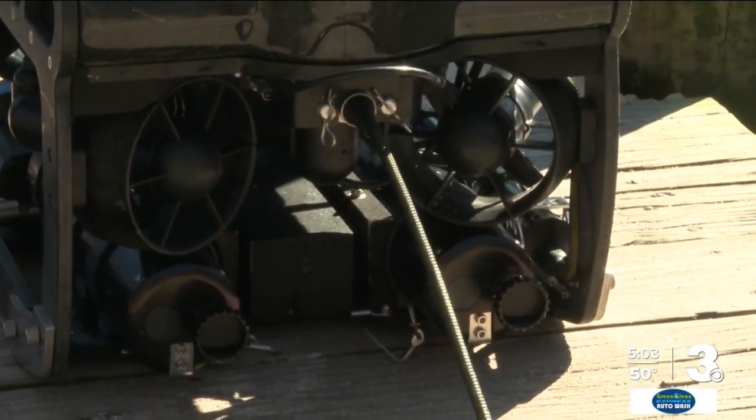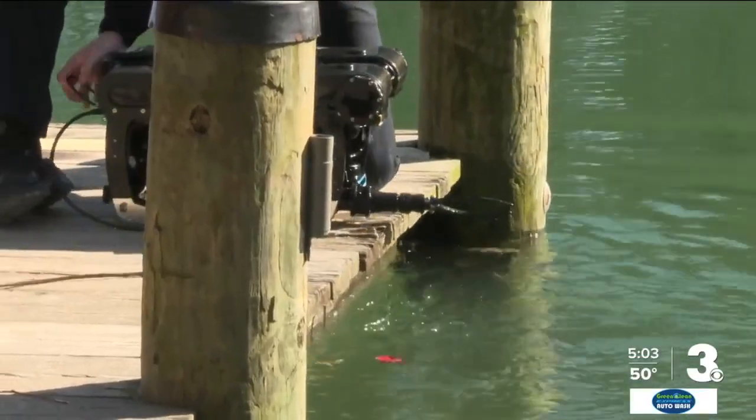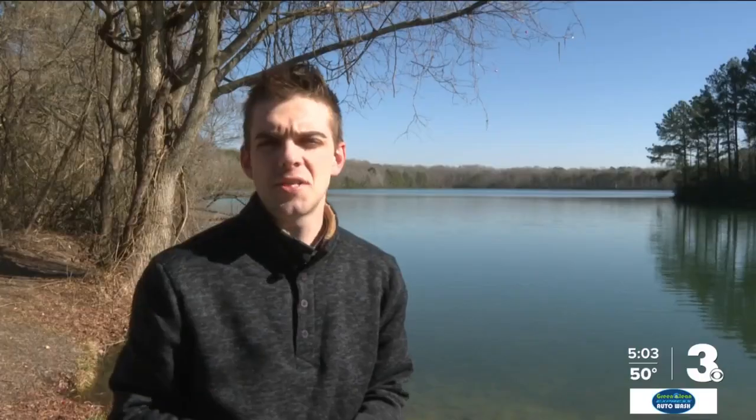Any agency can request the use of this drone, but only Chesapeake Fire is trained in this specific ROV. It cost $86,000, with the city and the federal government splitting that price tag. In Chesapeake, Connor Hollingsworth, News 3.